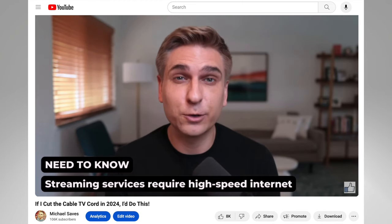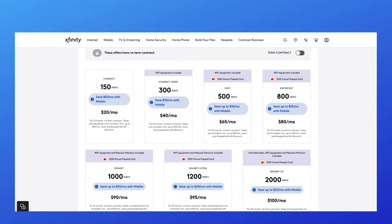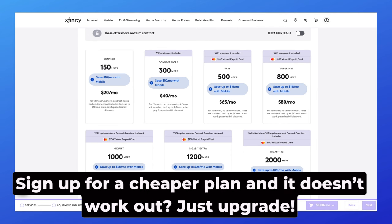In my beginner's guide to cutting the cord, I suggest starting with an internet plan that has download speeds between 200 and 400 megabits per second. Households that do a lot of gaming may want a 400 to 600 megabits per second plan. If you sign up for a more affordable plan and it doesn't meet your household's needs, you can always log into your Xfinity account and upgrade later on.